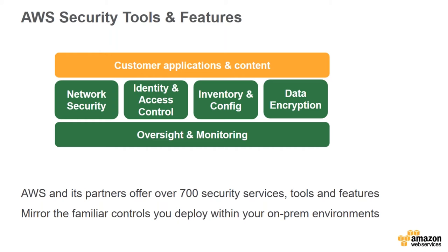Between AWS and our partners, we have over 700 security services, tools, and features. Performing audits is time-consuming and expensive — we validate our environment against all these controls, and customers under NDA can get access to our SOC 2 report. You get the flexibility to define the right controls for your workload — more stringent for sensitive workloads, or less for a test environment with dummy data.